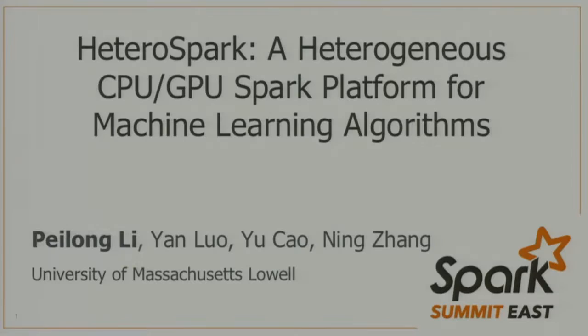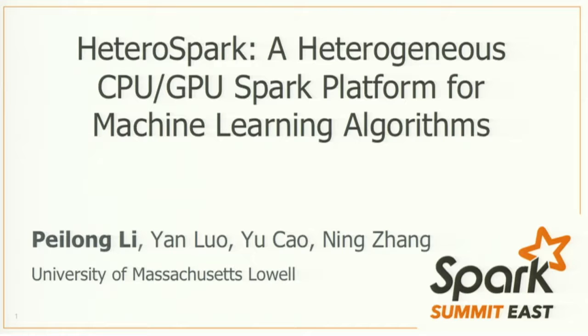Good afternoon, folks. It's exciting to stand here and introduce my current project, Hedra Spark, a heterogeneous CPU-GPU Spark platform for machine learning algorithms. My name is Pei Long Lee, I come from UMass Lowell. Currently, we have four major contributors to this project, including our faculties from various departments: Dr. Yan Lo, Dr. Yu Cao, and PhD student Ning Zhang.